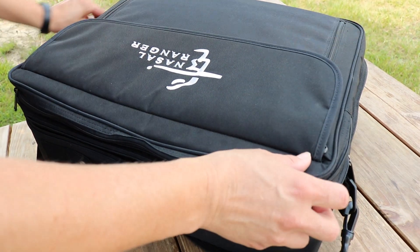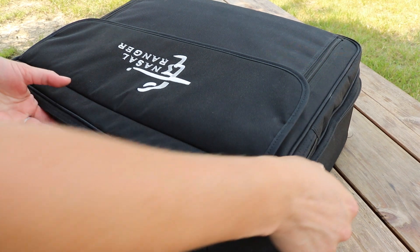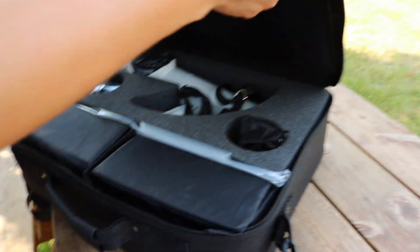This is the nasal ranger. This is one of the pieces of equipment that we use when we go out and investigate an odor complaint. One of the other aspects of our job is dealing with citizen complaints, and those complaints could be dust, open burning, or odor complaints. That's one of the more interesting aspects of our job — dealing with odor complaints.